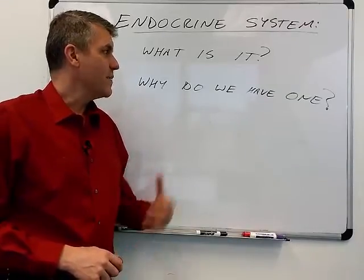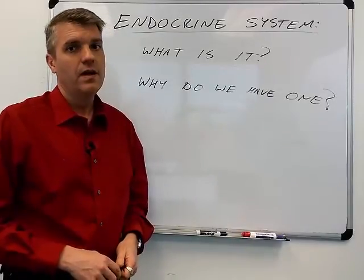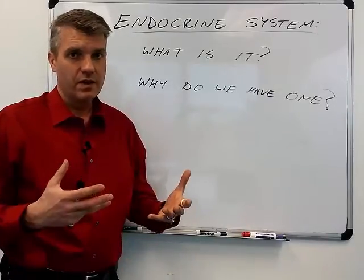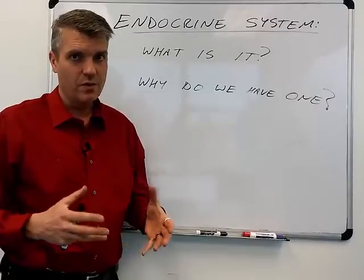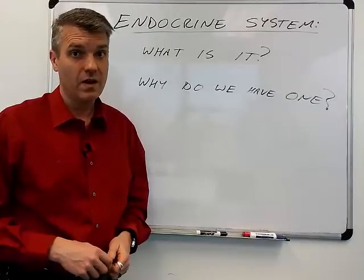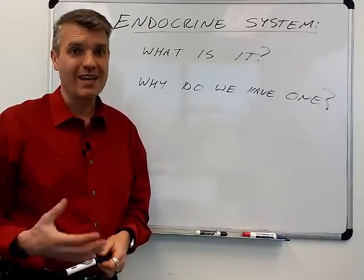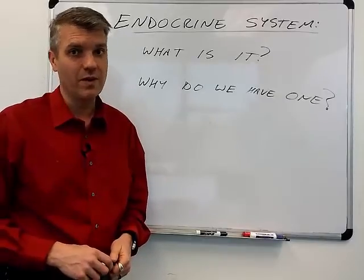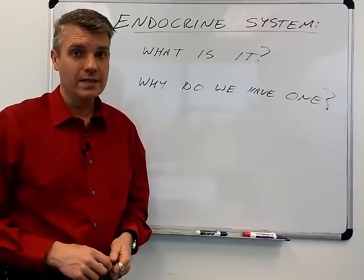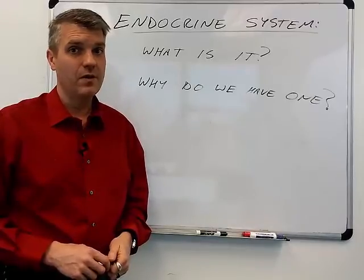So that's a basic introduction to the endocrine system. In other videos I'll get deeper and talk about the specific chemistry of hormones, how those hormones function differently, and then get into the individual endocrine glands and talk about each hormone they make and what those hormones do for our body. Thank you for listening, and as always, if you have any questions please feel free to leave comments down below.